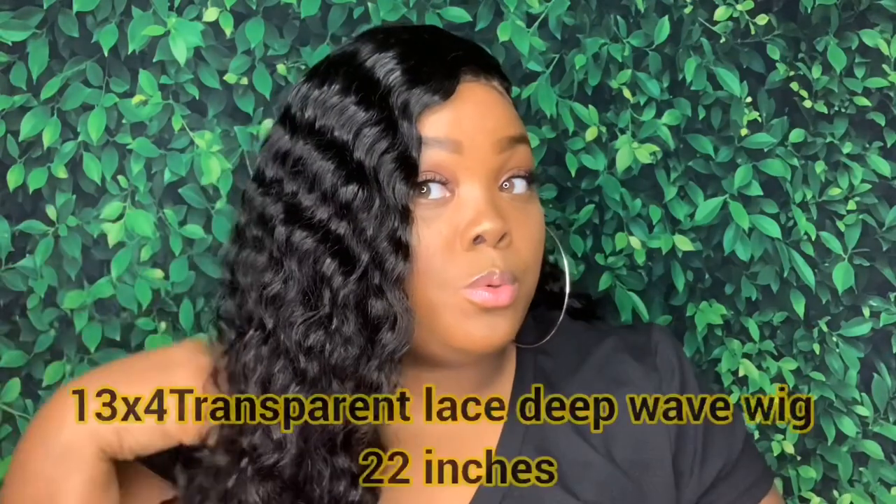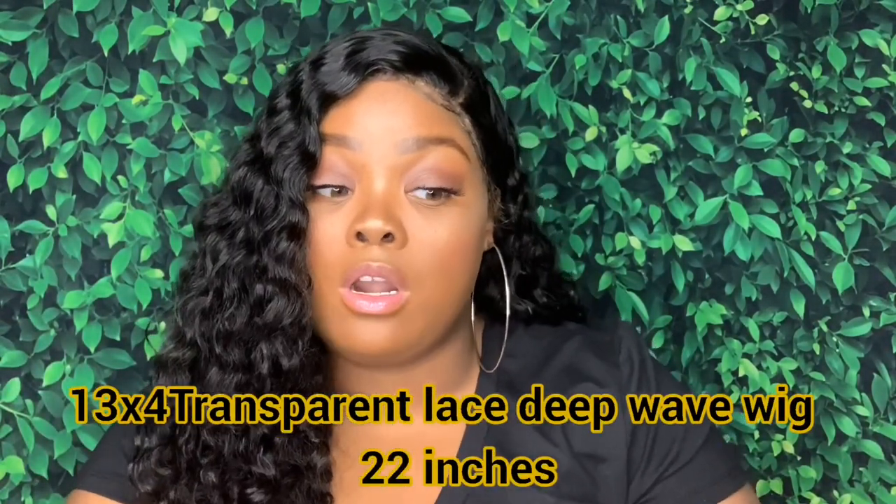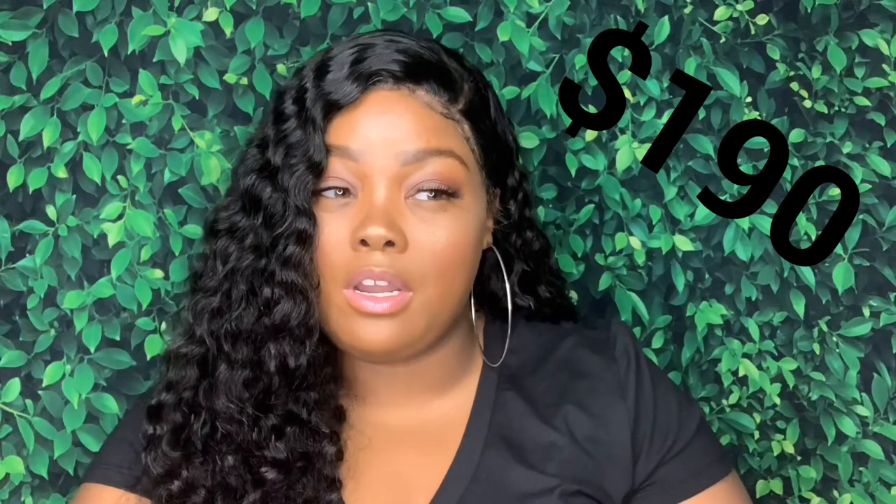Today we're going to be talking about Tinashe Hair. I have a 22-inch deep wave, 13 by 4 transparent lace wig. It comes in this beautiful curl pattern. It's 22 inches and I paid about $190 for it. It's a natural color — I didn't dye it or anything.